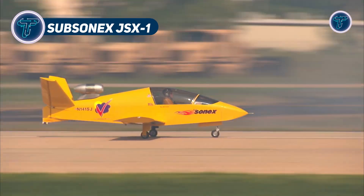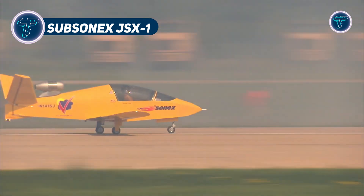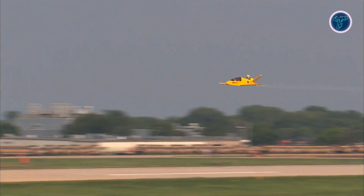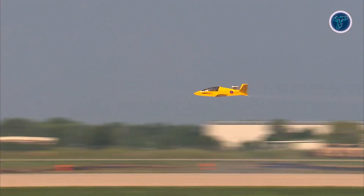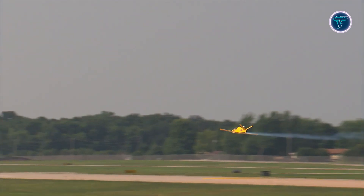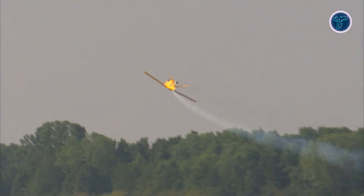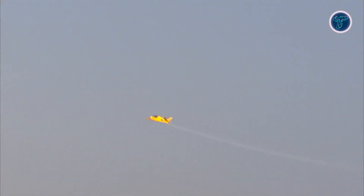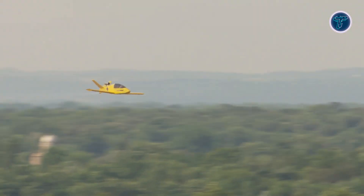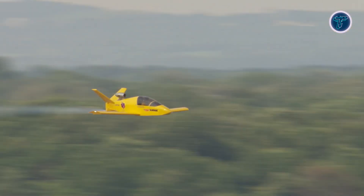The Subsonix JSX-1 is a microjet that packs a punch, blending jet speed thrills into a kit-built wonder. With a cruising speed of 386 km/h and a 660 km range, this single-seater turns every flight into a high-octane adventure. Its sleek, aerodynamic body and lightweight construction make it a favourite for builders and pilots alike. Small enough to assemble at home, the Subsonix offers jet performance without the hangar-size footprint. Perfect for speed junkies or aviation tinkerers, it's a gateway to the jet-set life in miniature form.